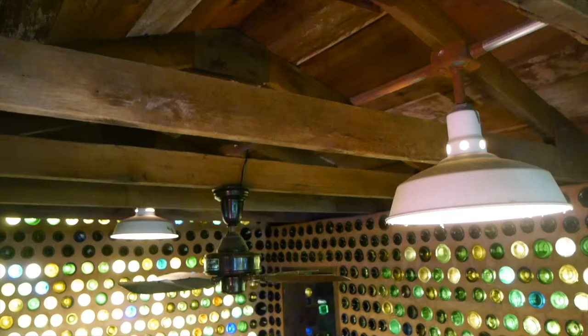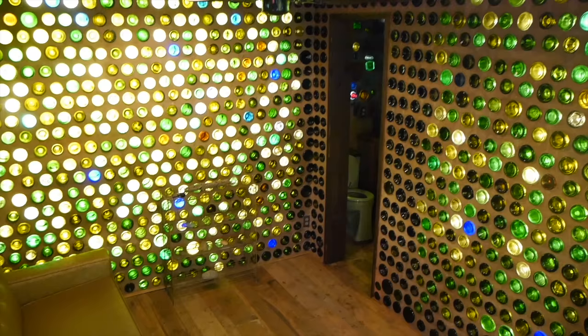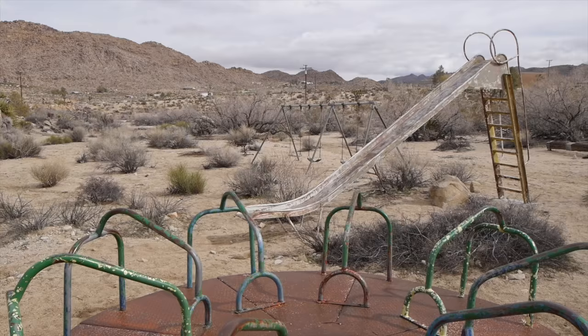Well, I'm a decorative artist and I've always admired the old bottle houses that were built back in the early 1900s, like in Rhyolite, Nevada. And there's a bottle house at Knott's Berry Farm. I've had this property out here in the desert and it lends itself to some kind of funky art. And I like to recycle things.